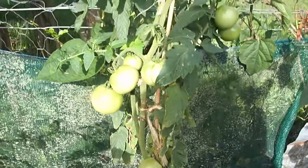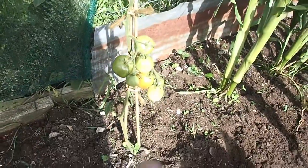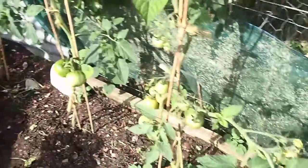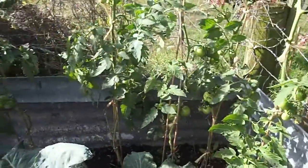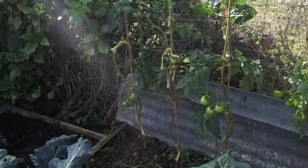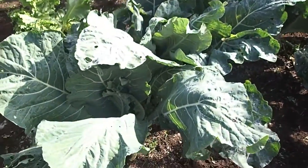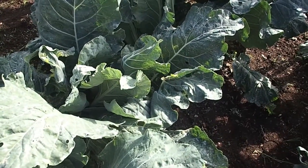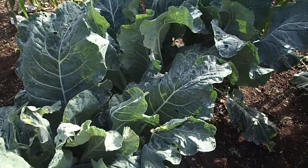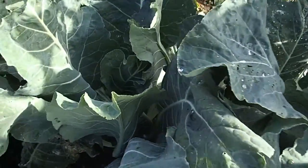These are some of my tomato plants at the moment - that one's going red there, they're getting quite big, there's loads around here too. My broccoli's doing well. My cauliflower is growing immensely but I don't know how much longer it'll take for the cauliflowers to actually grow because I can't see any in there at the moment.